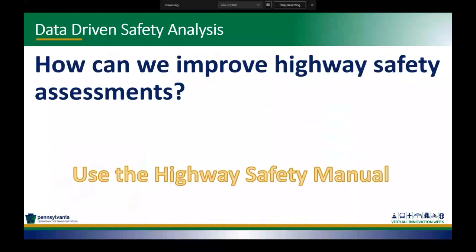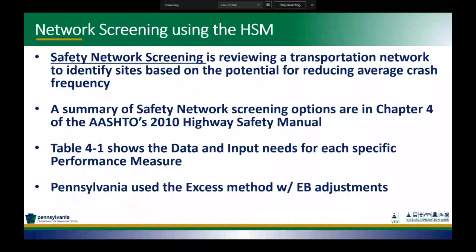How can we improve highway safety assessments? Let's use the Highway Safety Manual. A safety network screening is reviewing a transportation network to identify sites based on potential for reducing average crash frequency. Chapter four of the Highway Safety Manual has a summary of network screening options. Table 4-1 shows the data and input needs for each performance metric. Pennsylvania currently uses the excess method with EB adjustments.